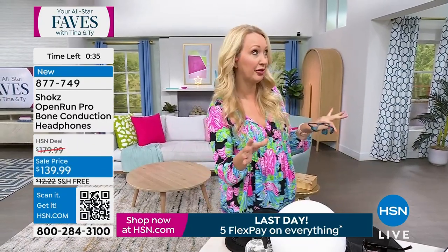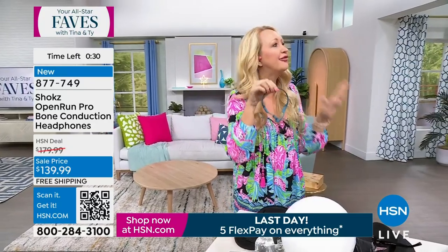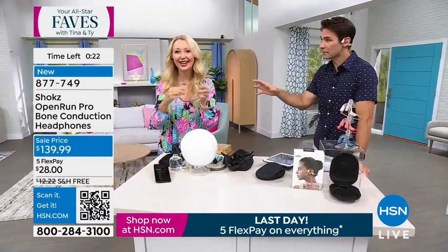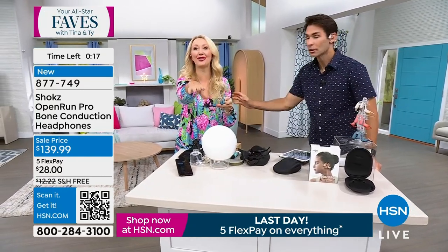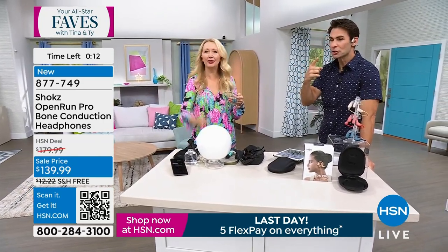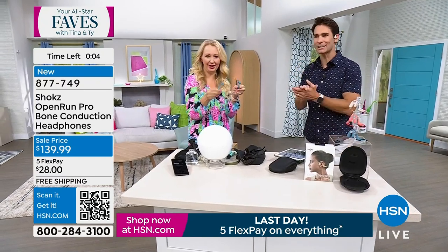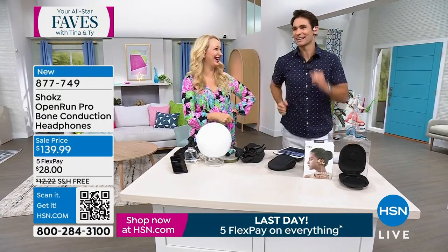I've presented a lot of products here at HSN over the last 23 years, and this is the one that people stop me and my husband on the street to talk about. There is a huge loyal following of people that just wear Shokz and nothing else. This may be the first time you're hearing about Shokz, but you're going to start noticing them everywhere — at the grocery store, at the park, on the bike trail. Everyone loves these.